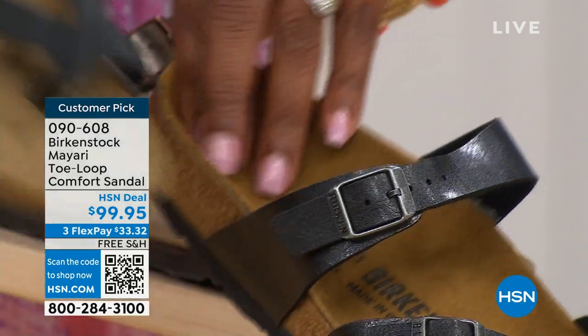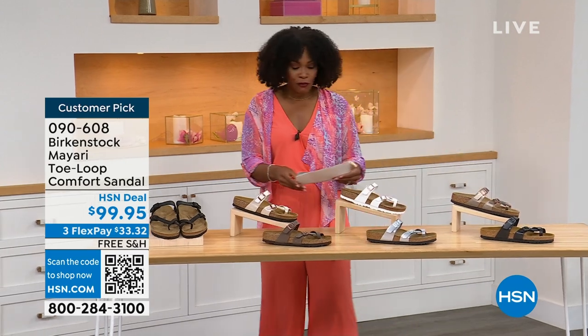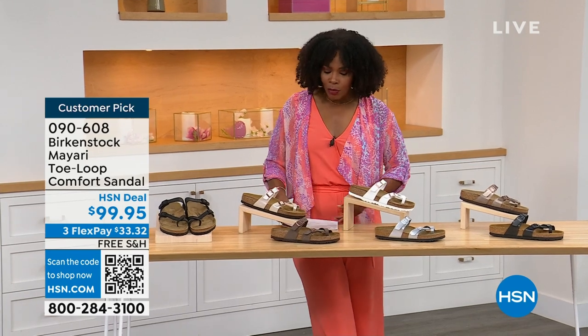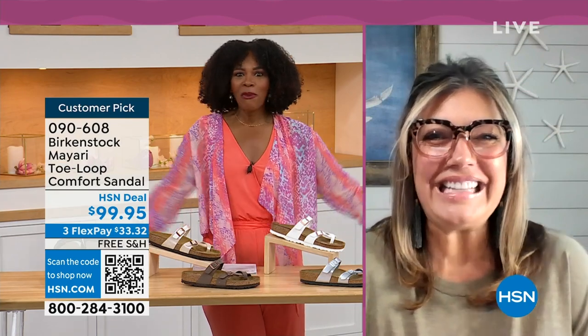Order your regular size that you normally wear in Birkenstock, because they do not change their size or their footbed from size five to eleven and a half. Now we brought in one of the experts to give you all of the details. Courtney Kayser is joining us via Skype. Courtney, welcome in. It's been a little while since we've had a chance to talk Birkenstock.